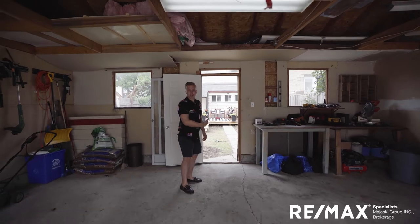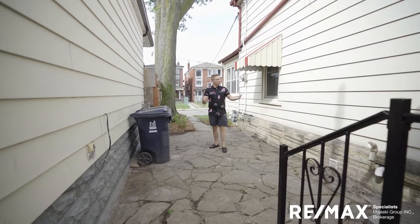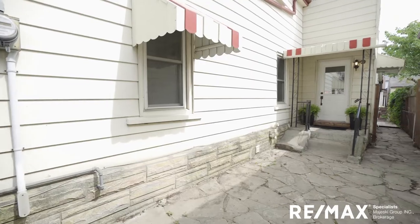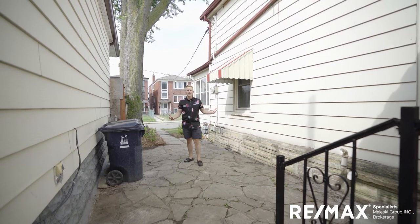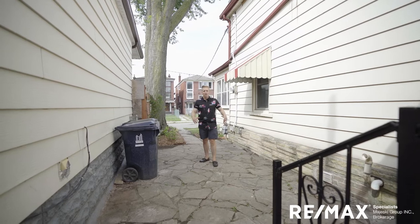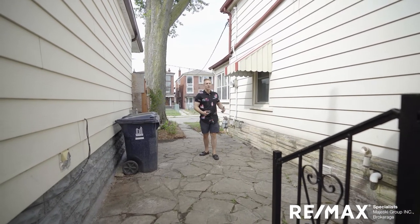Now let me show you this side yard — I really like it. Yes, you can store your garbage and recycling here, but I'd be throwing that in the garage and making this a little side yard patio. It actually has a European feel with this flagstone. Why not have a bistro table